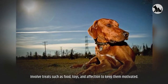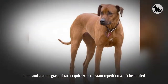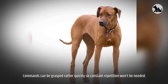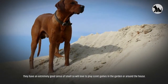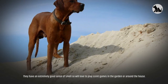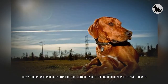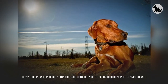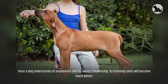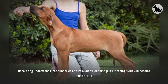Involve treats such as food, toys, and affection to keep them motivated. Commands can be grasped rather quickly so constant repetition won't be needed. They have an extremely good sense of smell so will love to play scent games in the garden or around the house. These canines will need more attention paid to their respect training than obedience to start off with. Once a dog understands its boundaries and its owner's leadership, its listening skills will become much better.